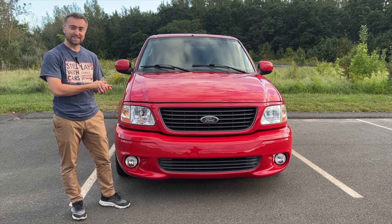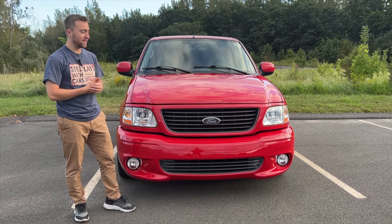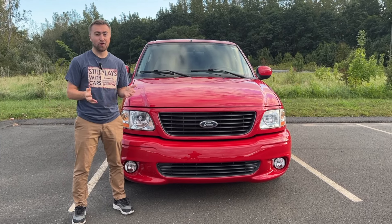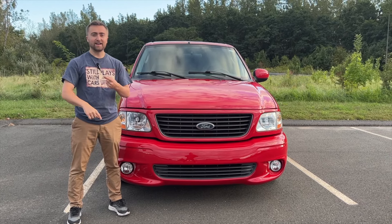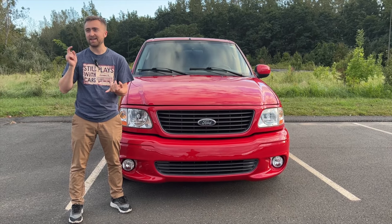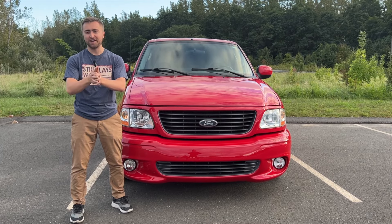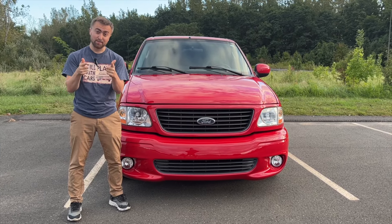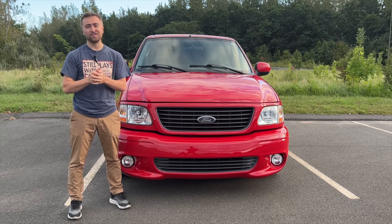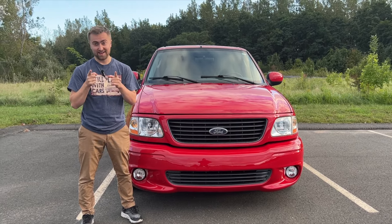Those are my quick five favorite things I love about my Lightning. Like I hinted, we're going to do a five things I hate about my Lightning, so stay tuned for that and all the content we have — Lightning content, Mustang Boss Laguna Seca content, Subaru Impreza content, Eclipse content, lots of cool stuff coming. Continue to support us, we appreciate everything, and smash that subscribe button. Thank you to Jess behind the camera, and we'll see you guys next time. AVI out.